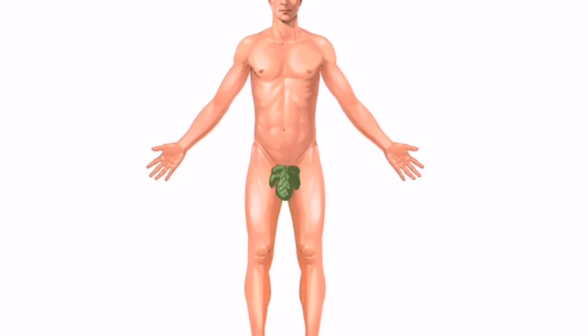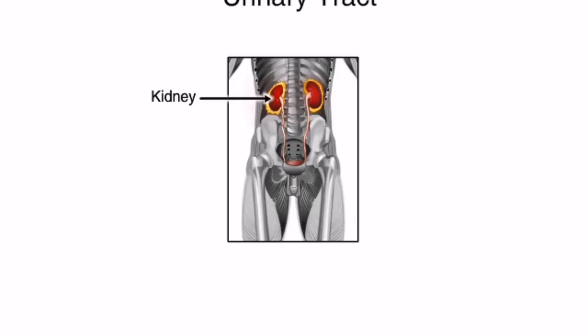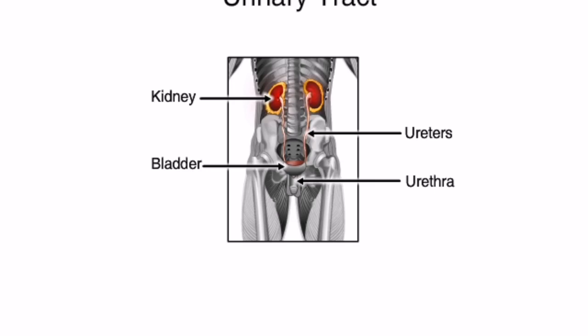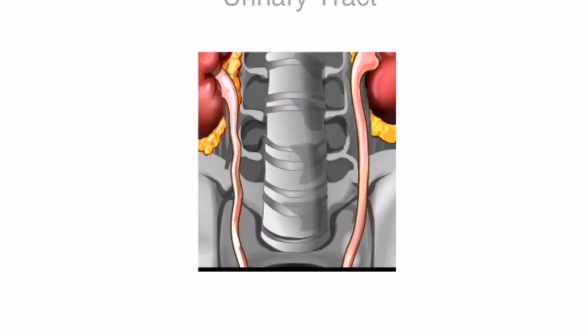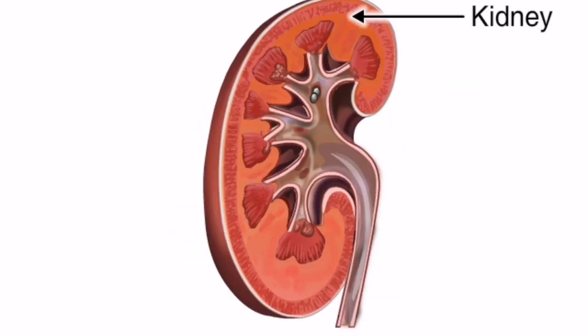Before we talk about how kidney stones are formed, take a moment to become familiar with the urinary tract. The urinary tract includes the kidneys, ureters, bladder, and urethra. Now let's enlarge the kidney to get a closer view. Here's a cross-section of the kidney.